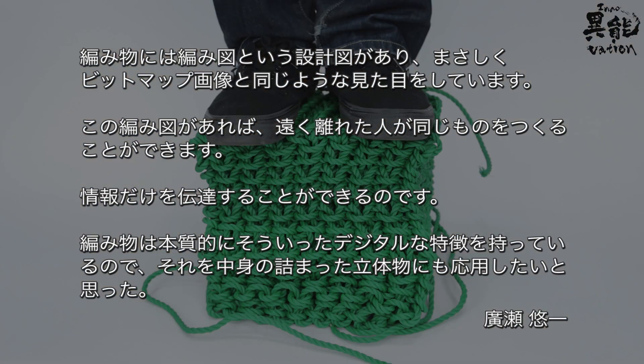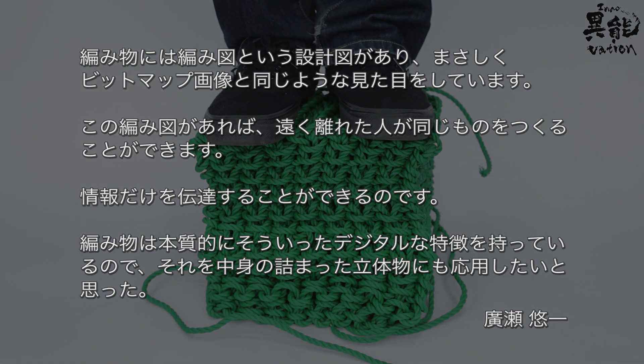Knitting itself essentially carries that digital characteristic, so I thought I could put that to use for objects to have a solid center.